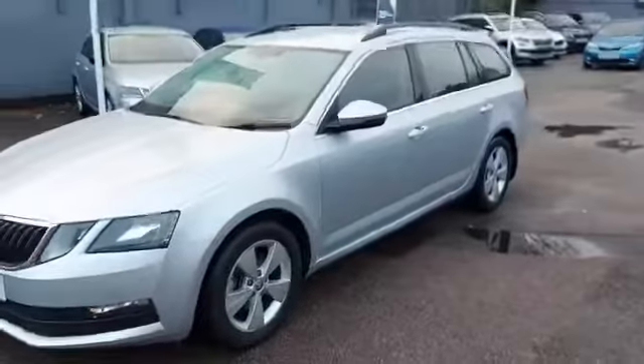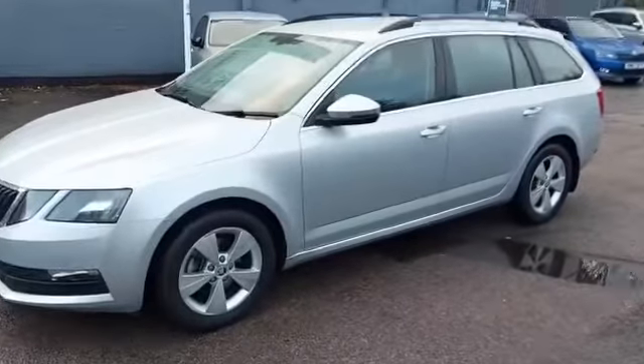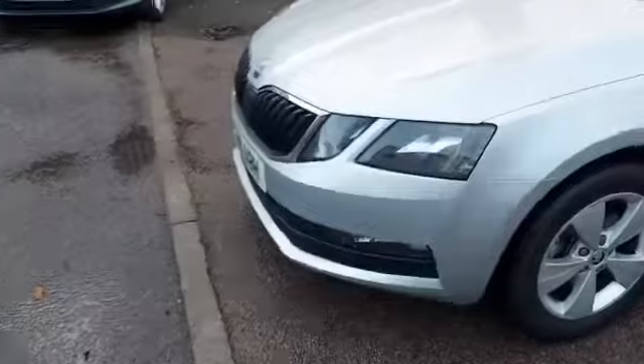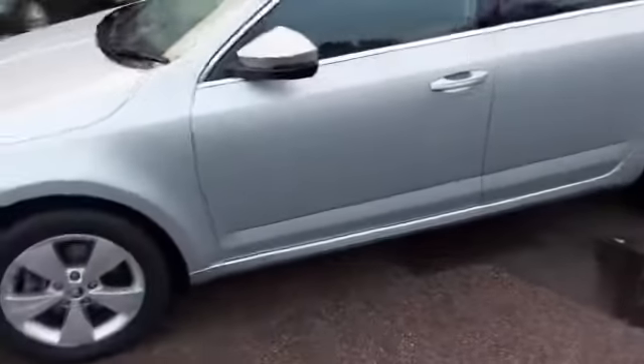The SE Technology specification of the Skoda Octavia is extremely generous with 16-inch alloy wheels, front and rear parking sensors with automatic headlights, and a radar in the grille which will help prevent you running into the back of other people.